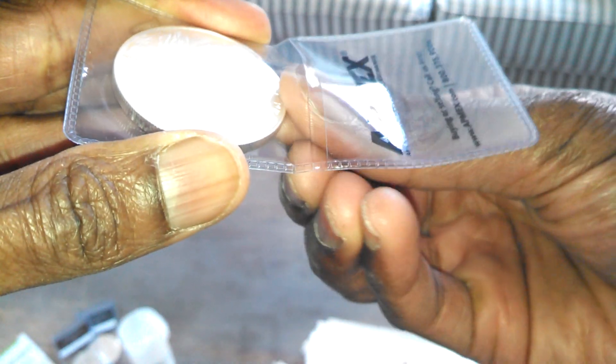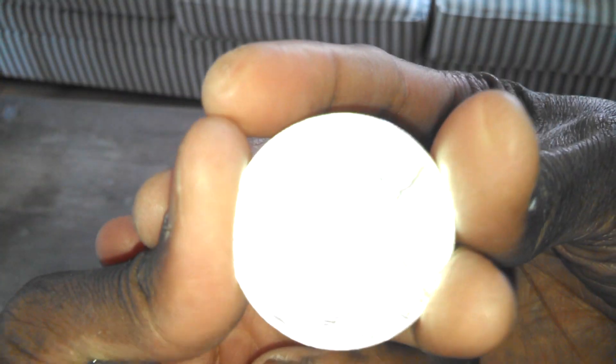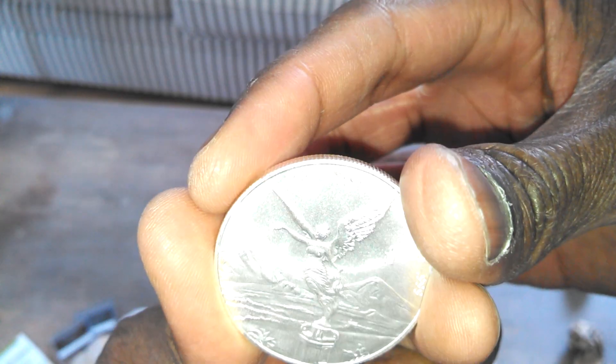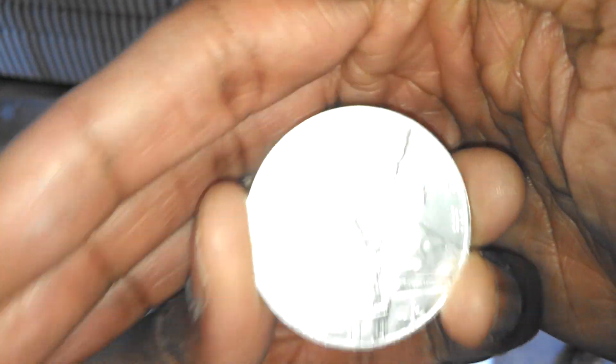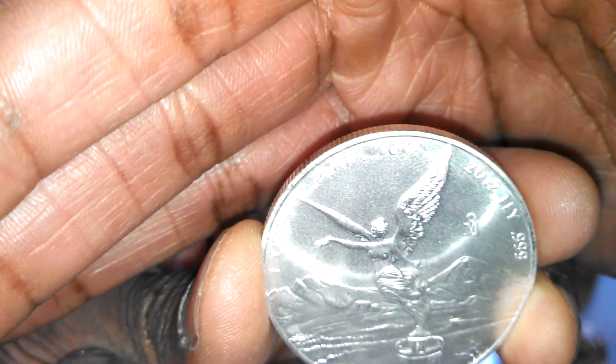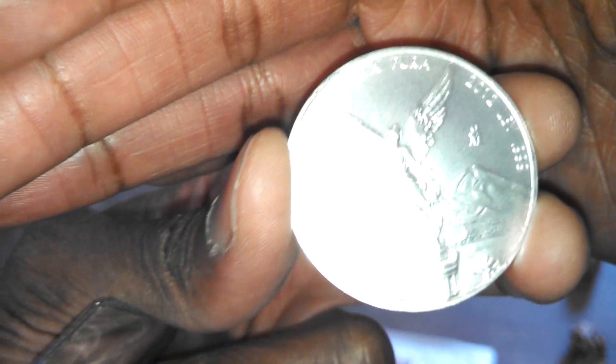I just wanted to jump on the discount they were being offered at. Really nice. I don't think these were advertised at BU condition — I think it was something else, but I can't remember now. Anyways, they look to be in nice shape to me, so I'm very happy.